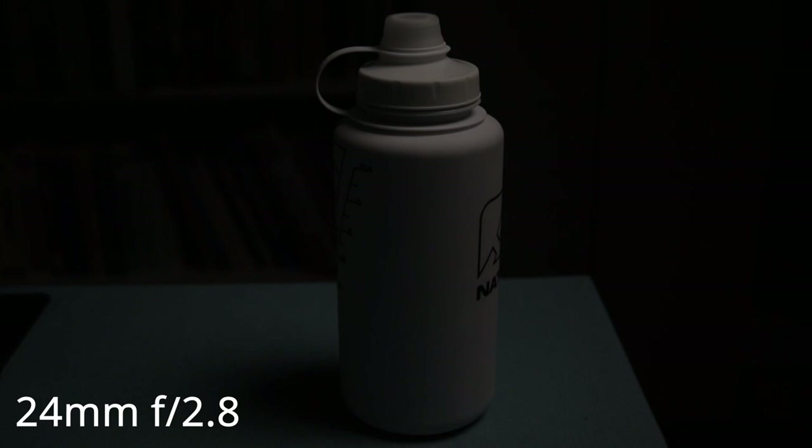In case you didn't know, with aperture you multiply or divide by 1.4 to go up or down a stop of light. So if you like shooting up close, the 24mm is going to be a lot more suitable. If you like to take a step back when filming or work in low light, the 50mm is going to be better. The type of shooting you like to do is going to determine the usability of each lens for you.